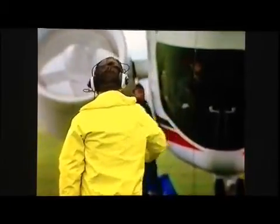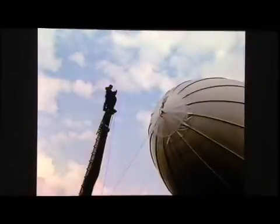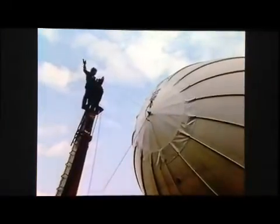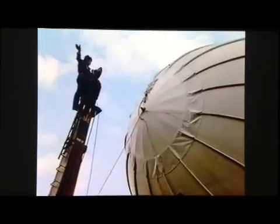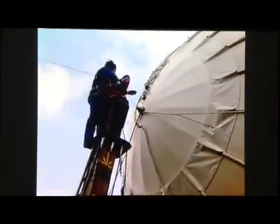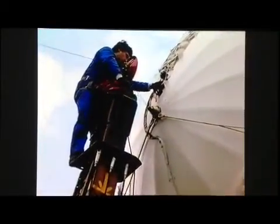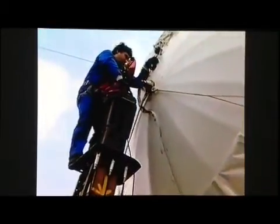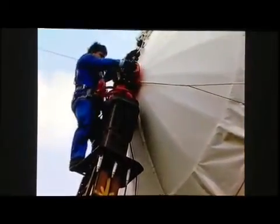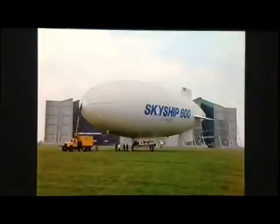Gone are the days when vast tracts of runway were needed for their operation. The SkyShips of Airship Industries can easily take off and land on unprepared ground the size of a football pitch. Once on the ground, the ship docks quickly and easily. Secured to the mast, she needs no further tethering nor restraint.